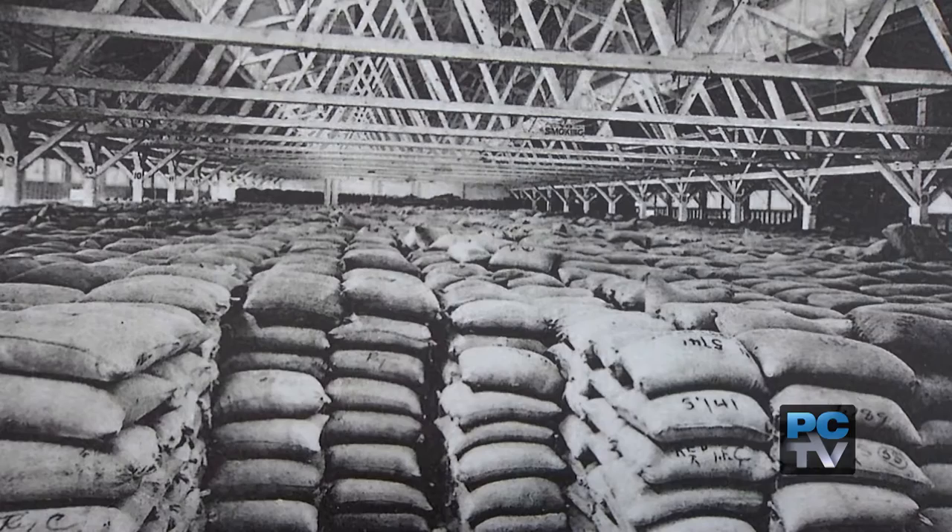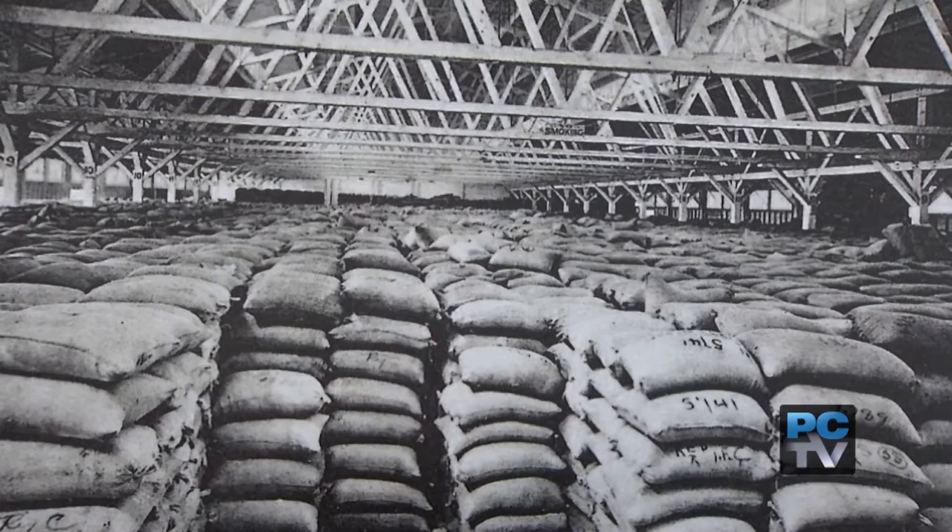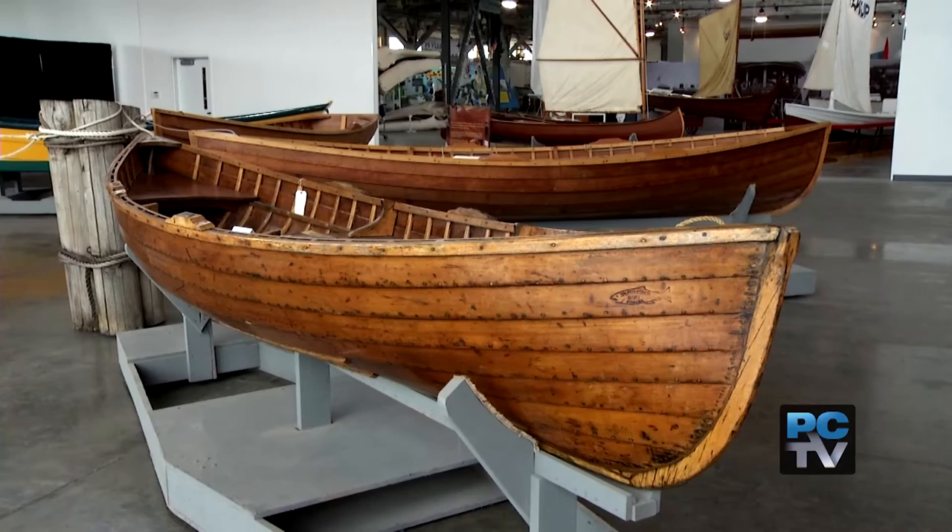Bags of grain used to fill this warehouse, but today it's the Foss Waterway Seaport. The museum is filled with dozens of boats, but you'll spend just as much time admiring the old growth Douglas fir trusses overhead.